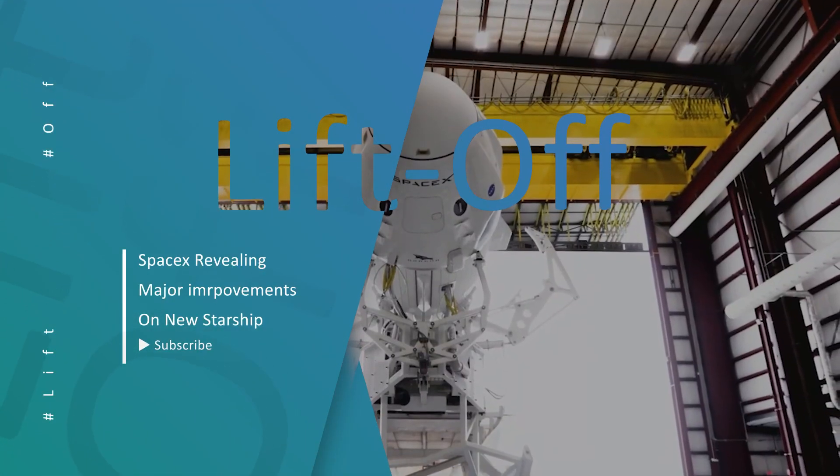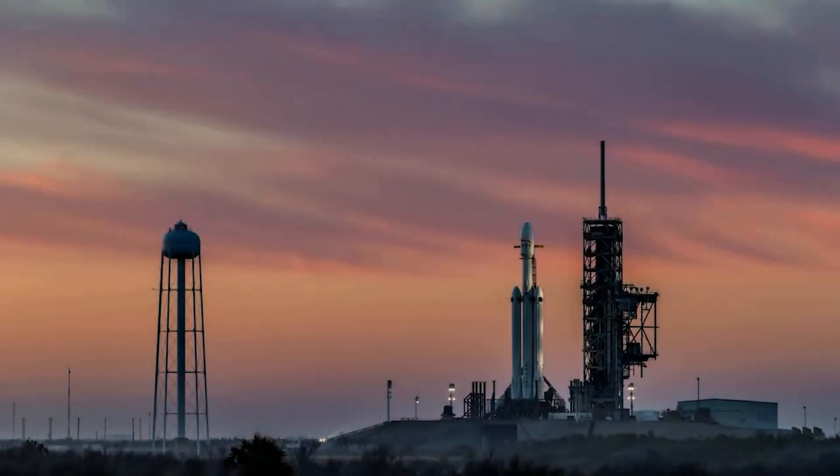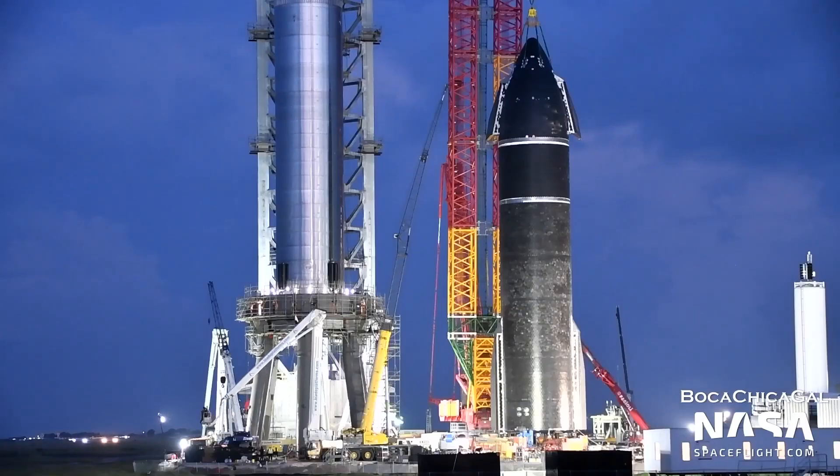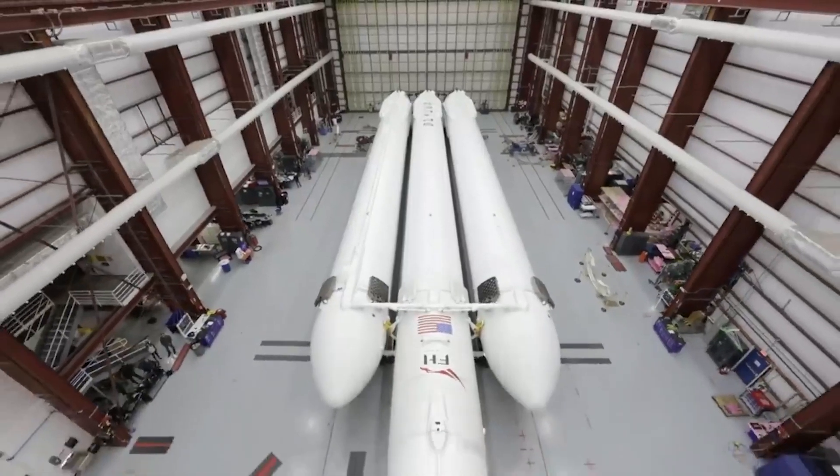So far SpaceX has never failed in surprising us. Let us look today at what new major improvements they will make in their new Starship. Hello people and welcome back for another video on our favorite SpaceX journey.